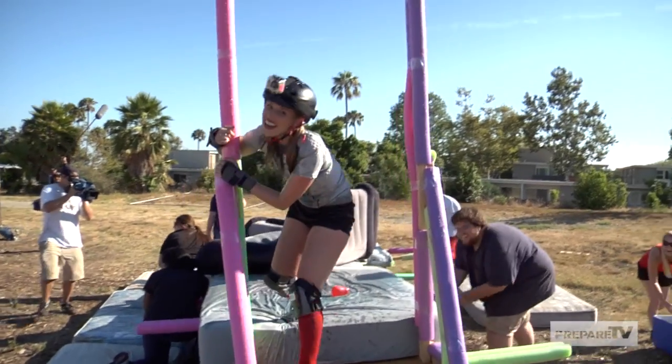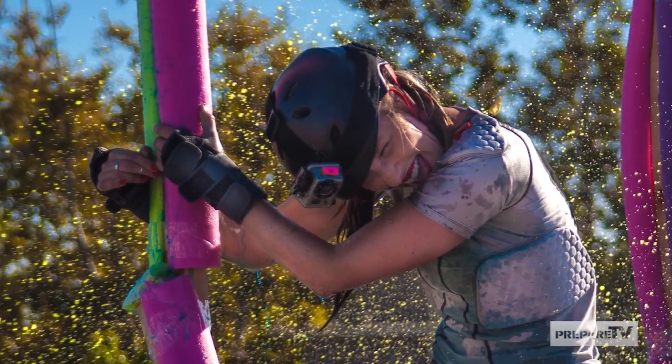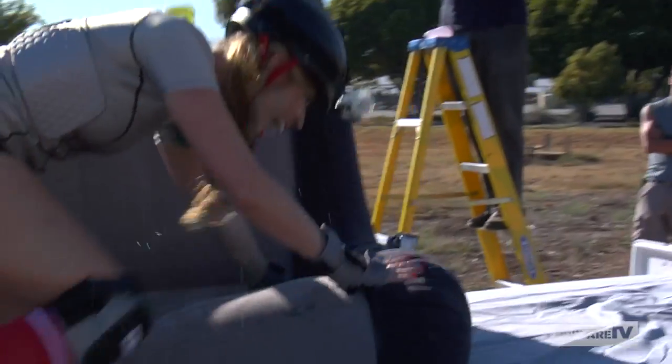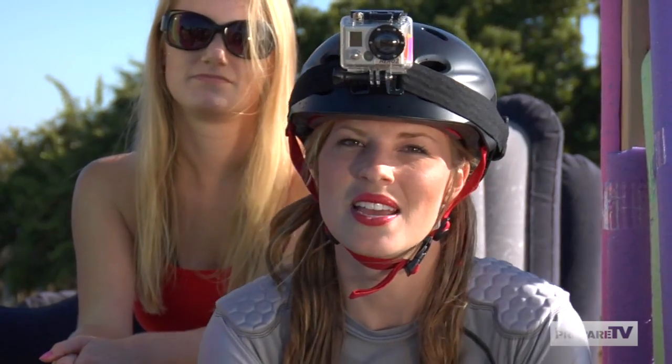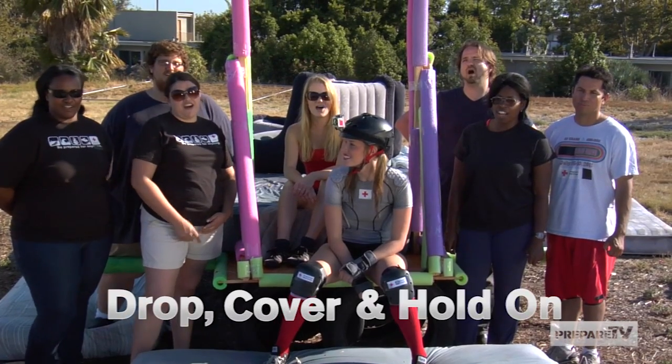I only made it across the course one time. In the event of a real earthquake, it's not going to be water balloons or inflatable furniture. It's going to be real things hitting you, like ceiling fans, your book collection — who knows. So I asked the Red Crossers what they think we should really do in an earthquake, and they said: Drop, Cover, and Hold On.